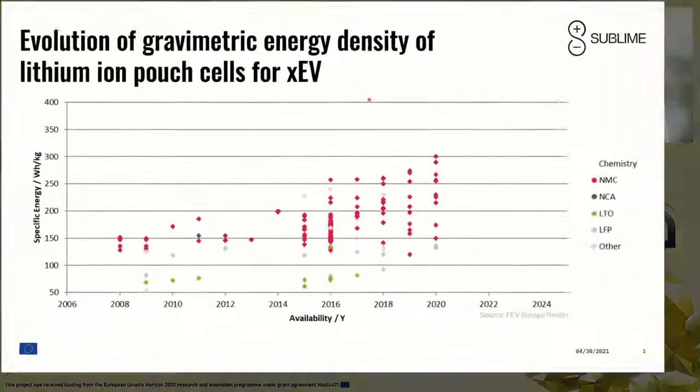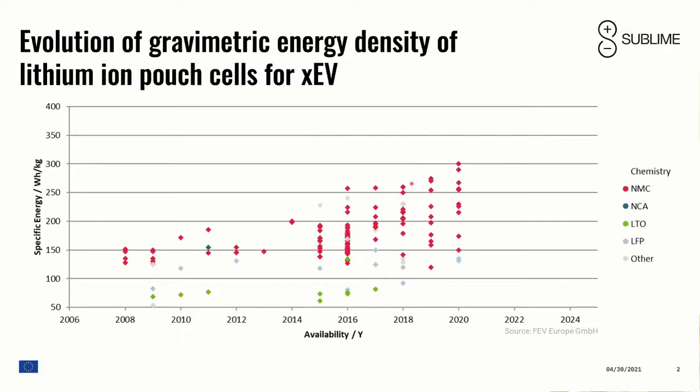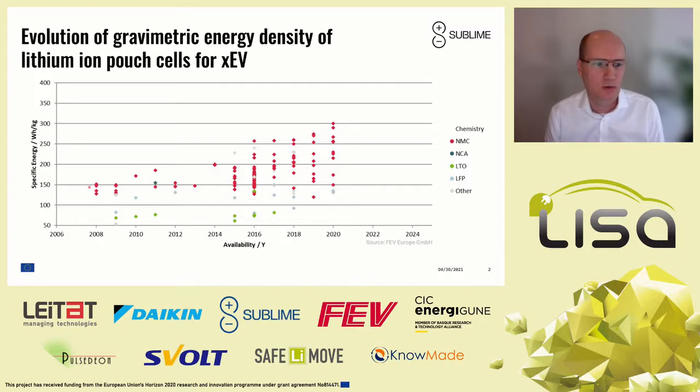What I am presenting here is a graph of the evolution of the gravimetric specific energy density of lithium-ion cells, in particular pouch cells, for both plug-in hybrid and full electric vehicle batteries over the past 10 years. The red dots are basically NMC chemistry, starting with older NMC compositions like 111, and today we see NMC 622 and 811 already in the market. Lithium-ion technology has constantly increased its energy density over the past 10 years, roughly doubling from 150 Wh/kg to 300 Wh/kg today, equal to an increase of about 7% per year.